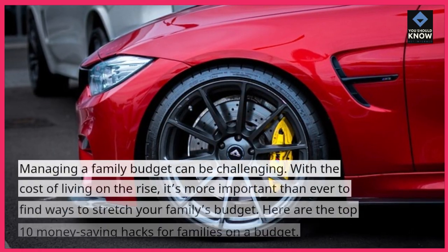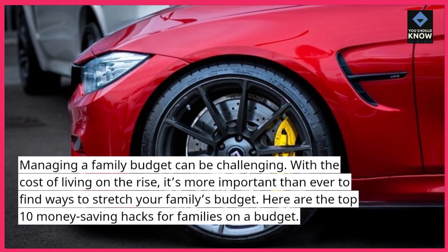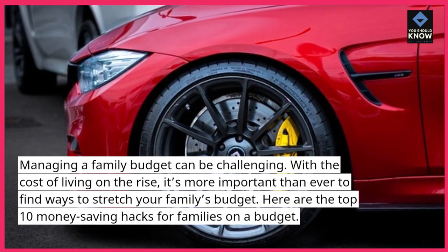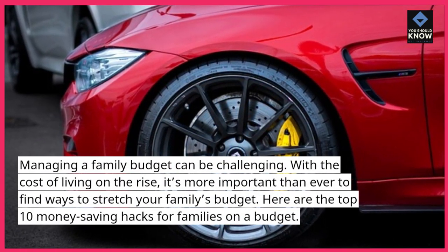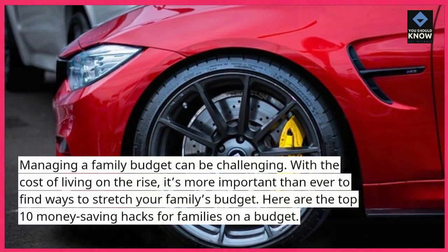Managing a family budget can be challenging. With the cost of living on the rise, it's more important than ever to find ways to stretch your family's budget. Here are the top 10 money-saving hacks for families on a budget.